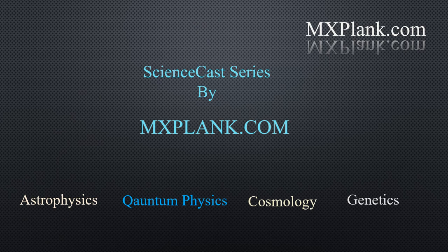For more information on ScienceCasts, stay tuned to science at mxplank.com.